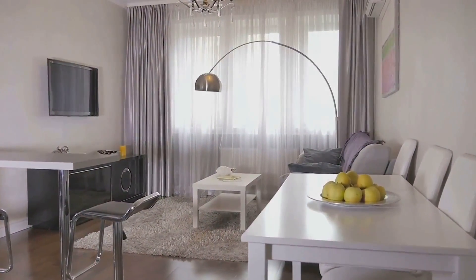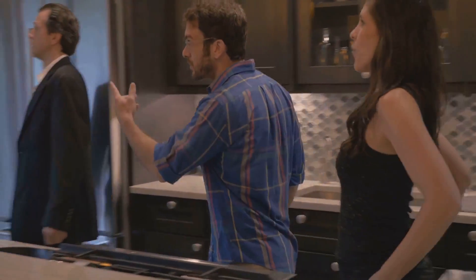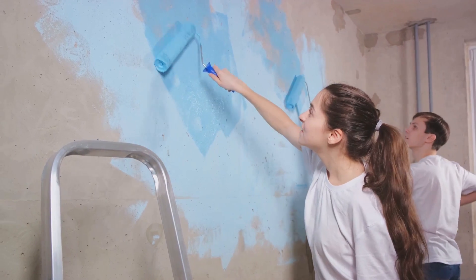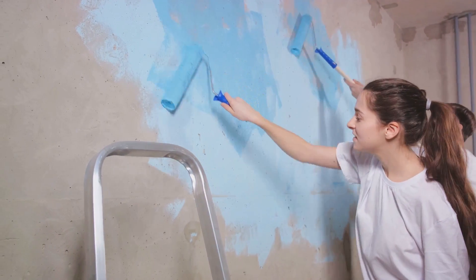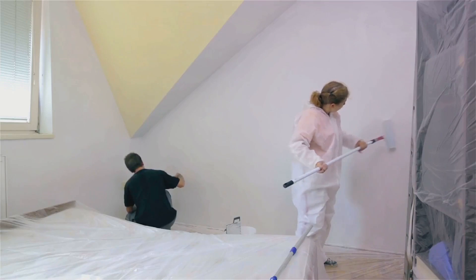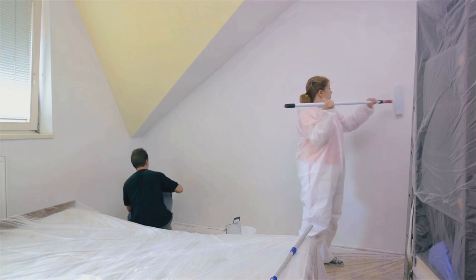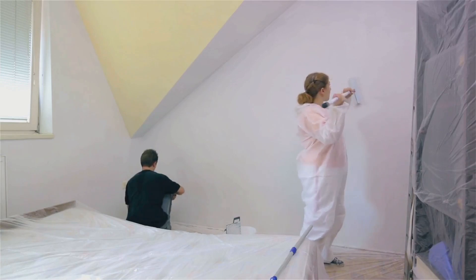Are you ready to transform your dwelling into an irresistible haven? Stay tuned as we dive into these top style hacks that will make your house irresistible to buyers. Starting off our list, we have 15 amazing style hacks. First up, embrace the power of a fresh coat of paint. It's remarkable what a simple colour change can do — it can breathe new life into a room, making it feel larger, brighter and more modern. Neutral colours appeal to a wider audience and make your home look clean and updated.